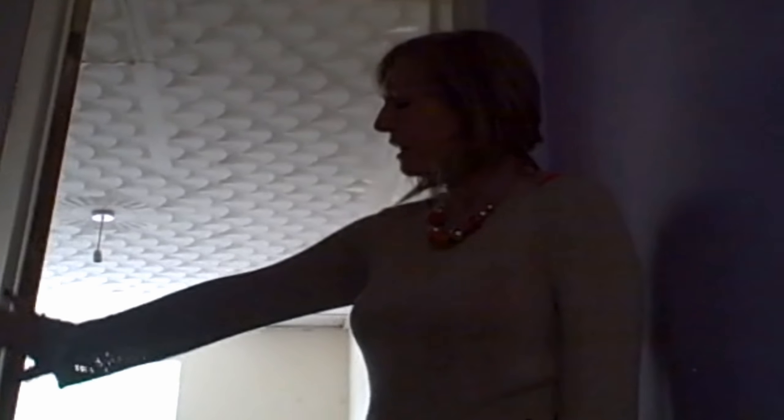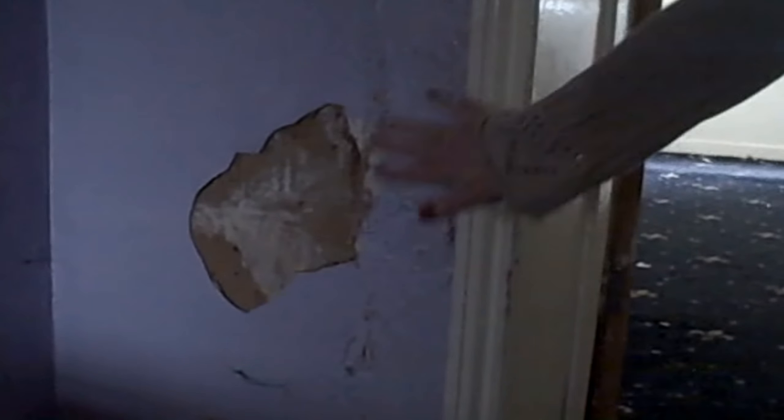We're at the top of the stairs now and again we're showing the efflorescence on the wall here — that is really going to have to be brought right back to the brick. You can see here where it started to bubble, the plasterboard is creaking and falling off. You can see all the bubbling plaster — it's very soft and it'll all just come through. And look at the lovely swirly carpets — this shows you it's very unfashionable and it's been here for a long time.